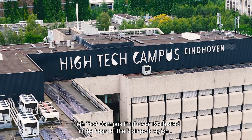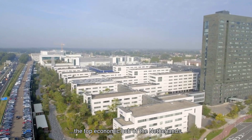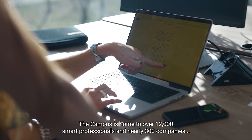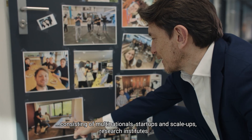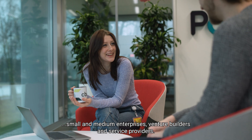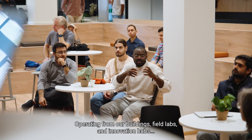High-Tech Campus Eindhoven is situated in the heart of the Brainport region, the top economic hub of the Netherlands. The campus is home to over 12,000 smart professionals and nearly 300 companies, consisting of multinationals, startups and scale-ups, research institutes, small and medium enterprises, venture builders and service providers, operating from our buildings, field labs and innovation hubs.